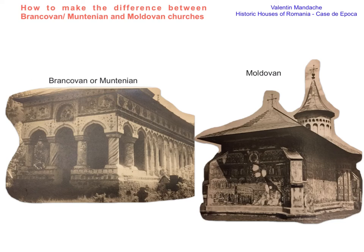This style has been developed during the dynasty of the Brâncovans. The name Brâncovenesc is much more often used in architectural commentary. The style unfolds itself between the late 17th century up until the early 19th century.